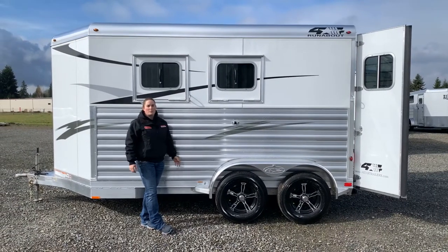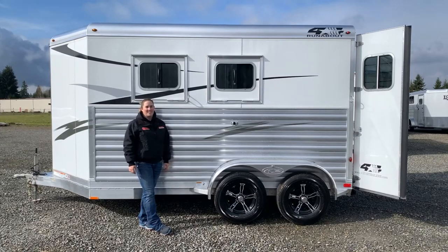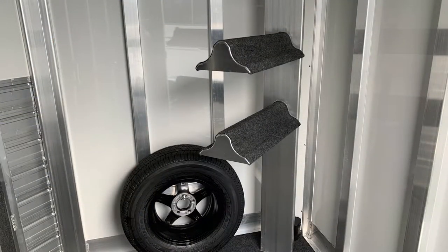Again, this is a four-star, two-horse runabout, seven and a half tall trailer here at Kippert's Trailer Sales in Olympia.